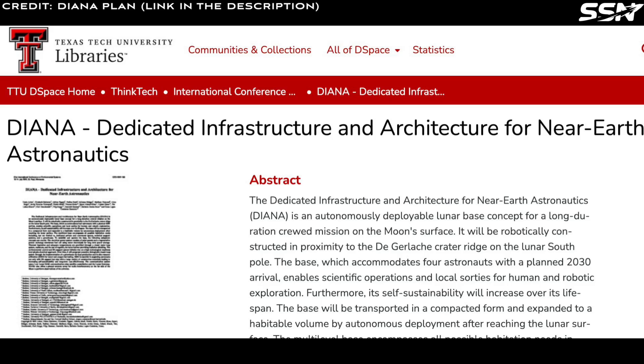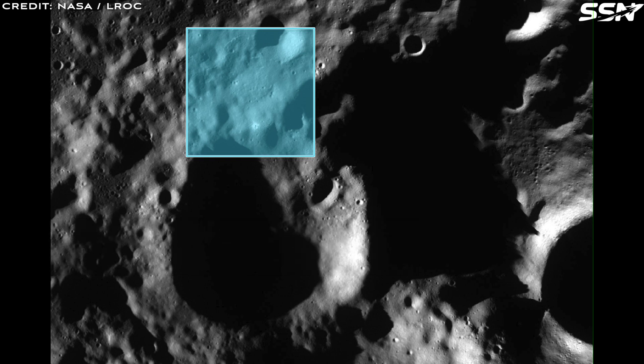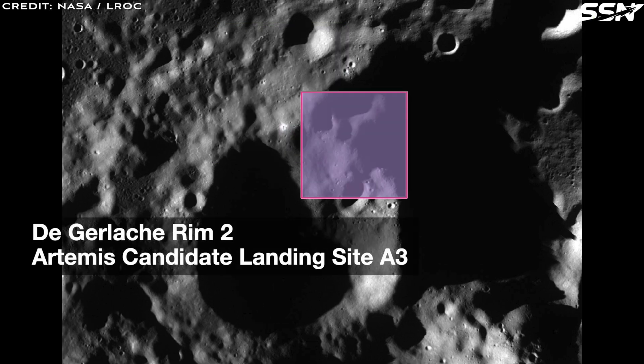The Dedicated Infrastructure and Architecture for Near-Earth Astronautics, or Diana, is an autonomously deployable lunar base concept for a long-duration crewed mission on the Moon's surface. Robots will construct the base near Dergalash Crater Ridge at the Lunar South Pole, with a planned arrival of four astronauts in 2030. Diana will facilitate scientific operations and local sorties for both human and robotic exploration, while its self-sustainability will grow over time.